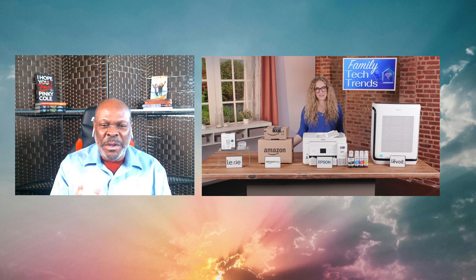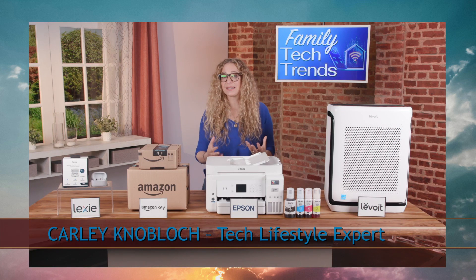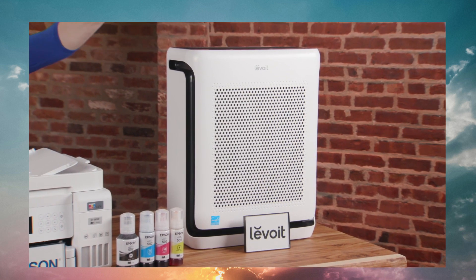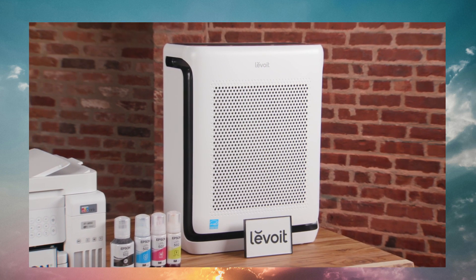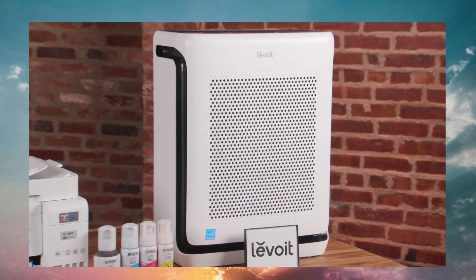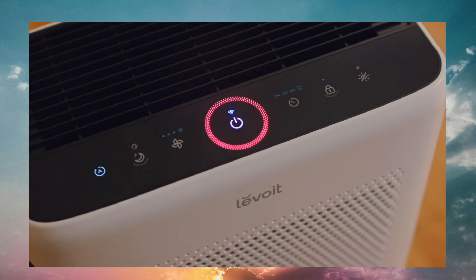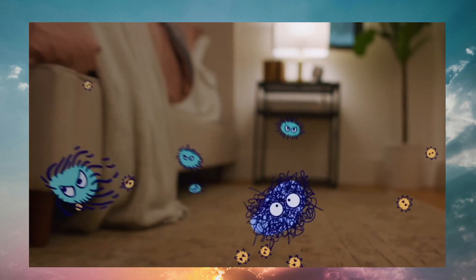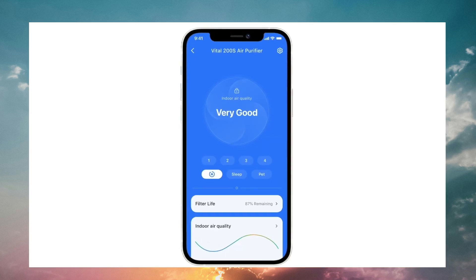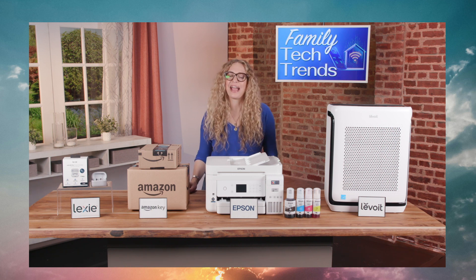Speaking of fresh starts, what would be a great addition for the home this season? If you have pets, this spring you will appreciate Levoit's Vital 200S Smart Air Purifier. It captures the fur, the dander, and the smell from our furry friends. Not only does it help get rid of those pet house odors, it also captures allergens, pollen, smoke, and more — and it is really quiet. Their app will even show you how clean your air is, keeping your home fresh and healthy for everyone you love.